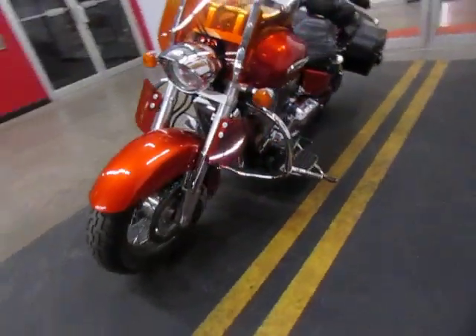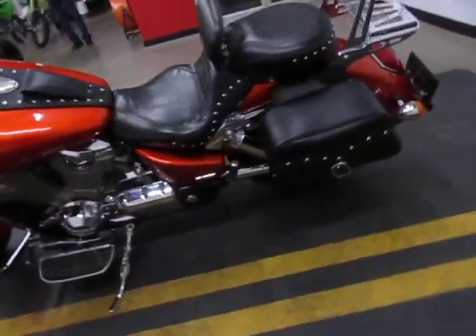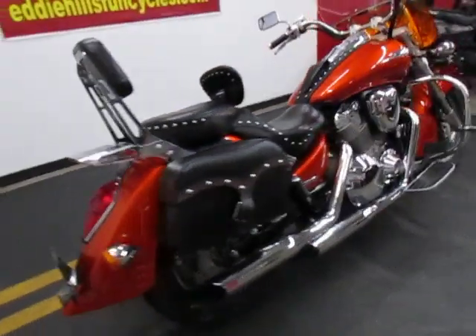Just a super clean garage-kept bike. One owner, purchased here and always maintained here.